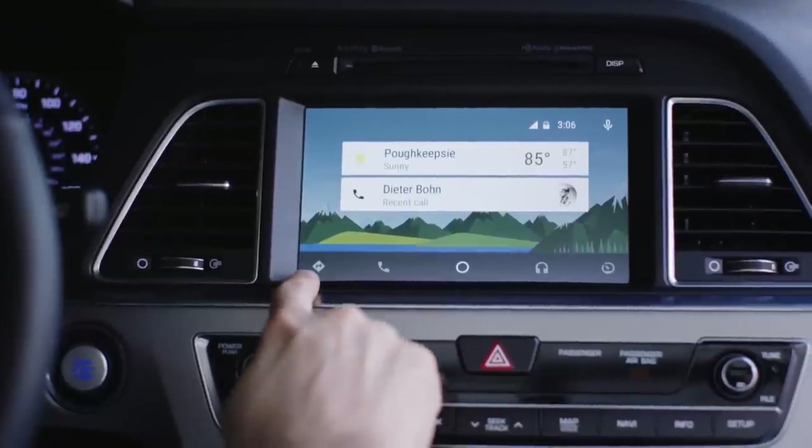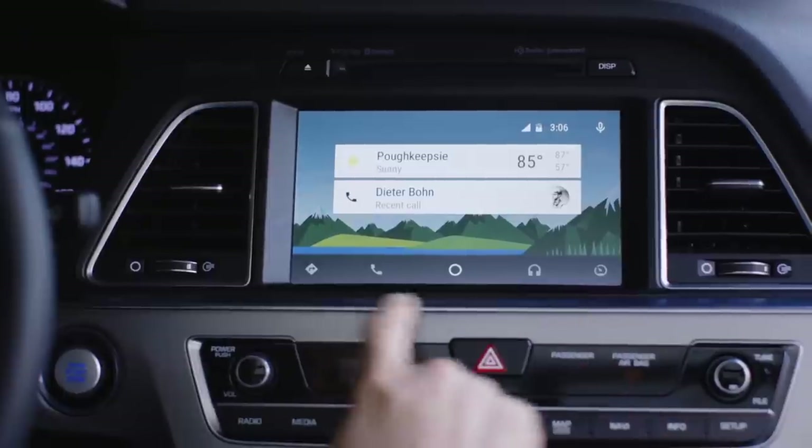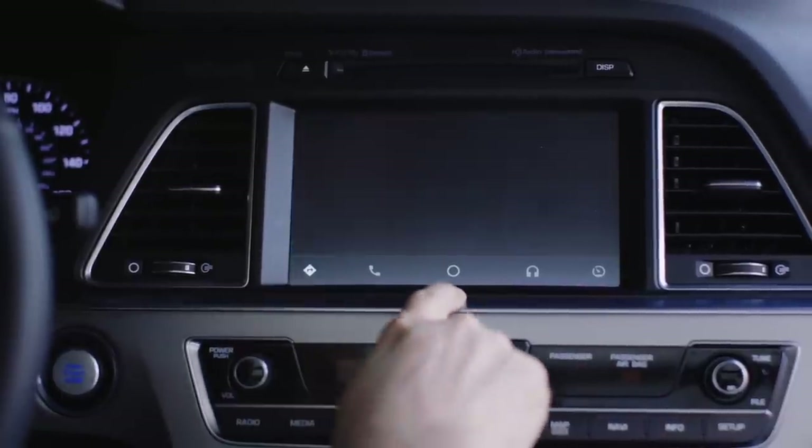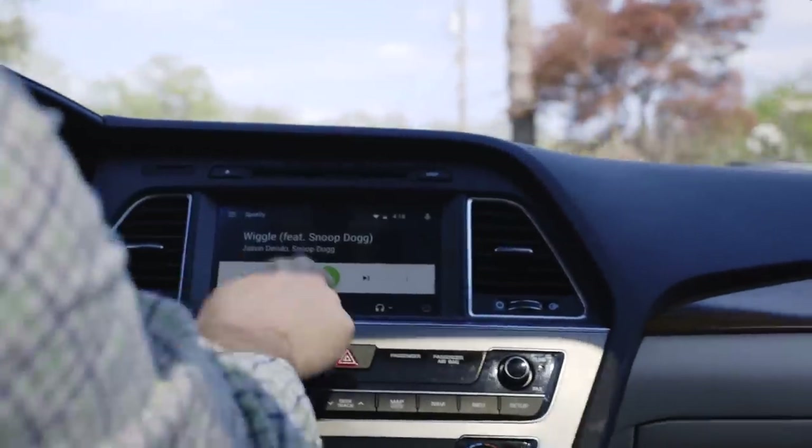There are five panels: navigation, phone dialer, information, music and media, and a panel for diagnostic information about your car, which Hyundai isn't supporting in this version. But for the most part Android Auto wants you to use your voice to do things, so you keep your hands on the wheel and your eyes on the road.